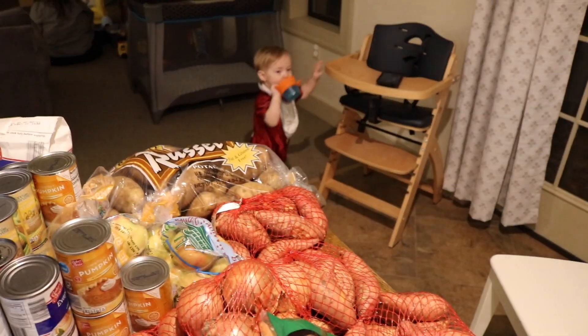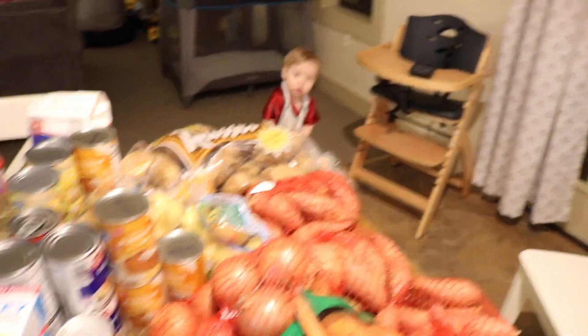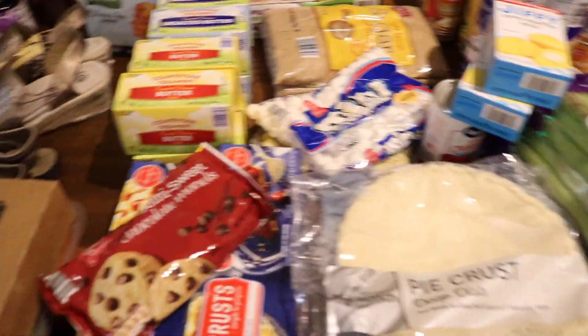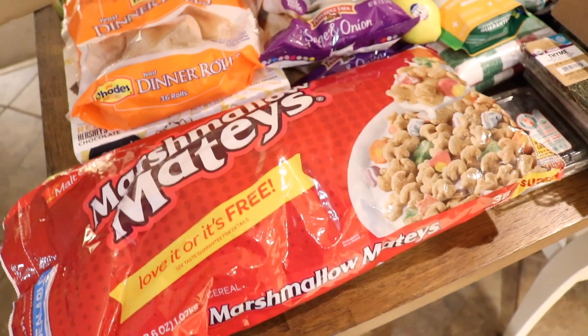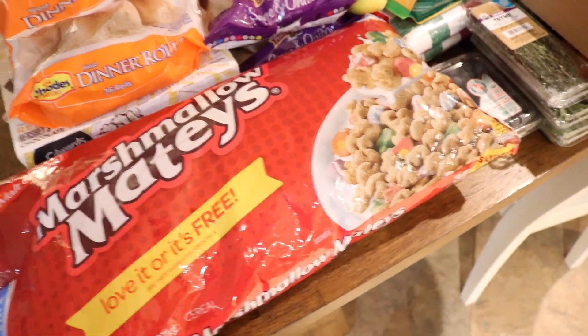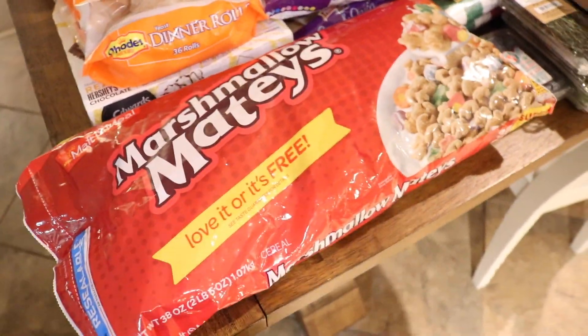That is everything from Aldi. Now we're going to go into the Walmart things. I tried to sort this, but I don't think I did a very good job, so we'll just work our way through it.